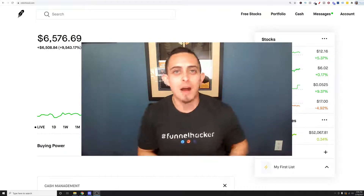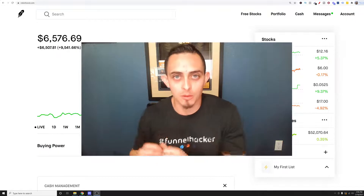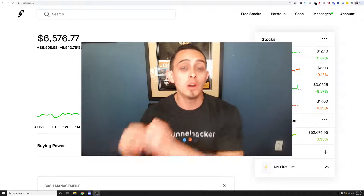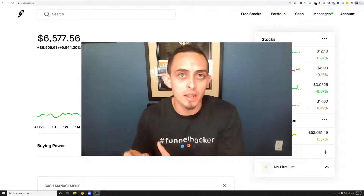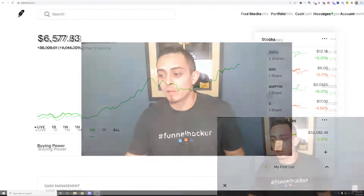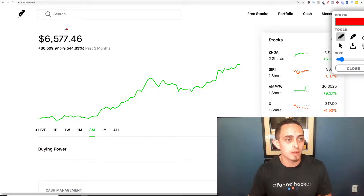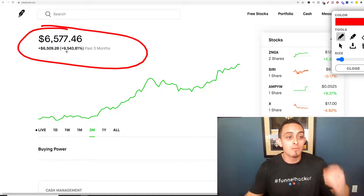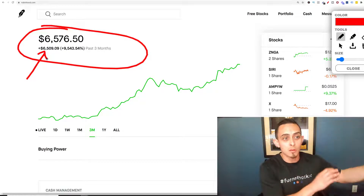Hey, what's going on everybody? So in this video, I'm going to show you how to make between $50 and $100 a day mining cryptocurrency. If you guys have never heard of this before, I'm going to explain exactly how you can get started and how you can do this with the equipment that you might have already. As you can see inside my account here with crypto, I've made over $6,000 in the past three months. This is my Robinhood account, and this has been the last three months — this is actually profit over $6,000, so I've actually doubled my money.